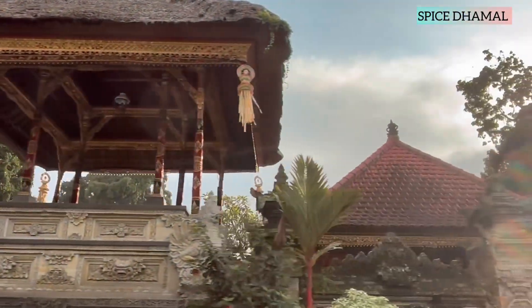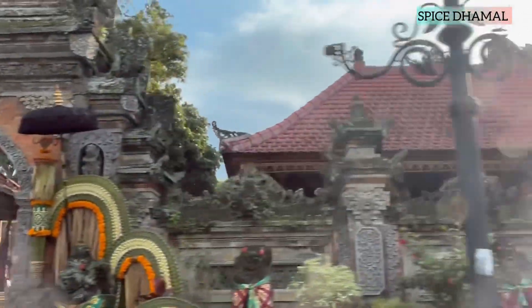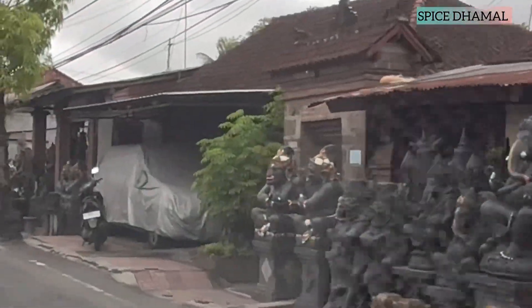Hello friends, welcome to Spice the Mall. I am your host Nitin and after exploring the seaside areas of Kuta and Seminyak, we are heading to Ubud, the art, culture, heritage capital of Bali. And on the way, you will see all these beautiful artworks.